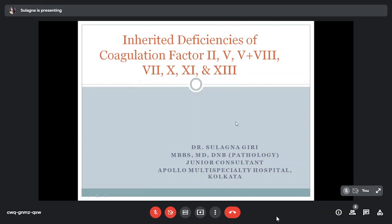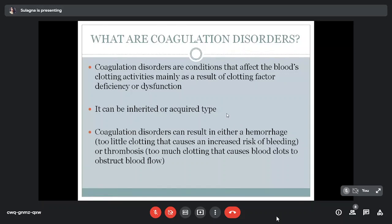Coagulation disorders are a condition that affect blood clotting activity. They can be due to clotting factor deficiency or dysfunction, and can be both inherited or acquired type, where inherited are the most common. Coagulation disorders can result in either hemorrhage — insufficient clotting causing increased risk of bleeding — or thrombosis, excessive clotting causing blood clots to obstruct blood flow.